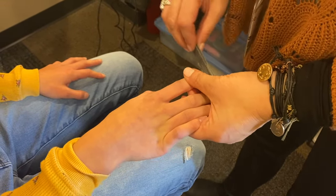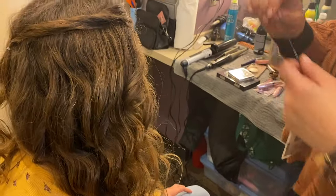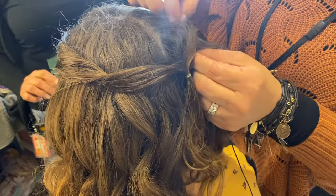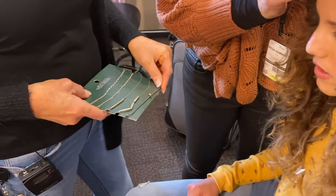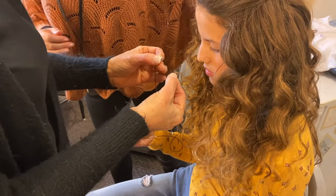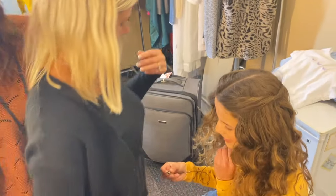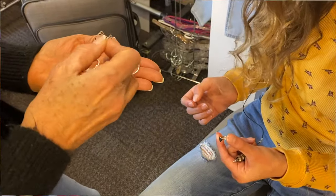The makeup artist comments on how nice and strong my nails are. The microphone is put through my hair so you won't see it, and you won't hear anything if anything rubs against it. Now I get to pick out the accessories for each episode. Since you'll see my hands a lot, I'll put on rings too.